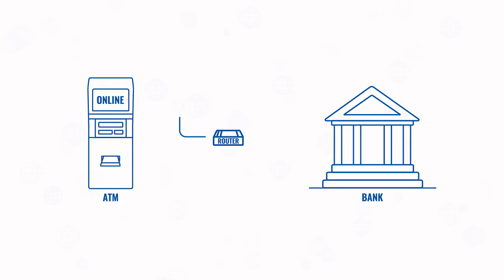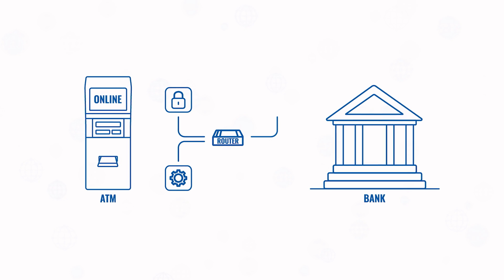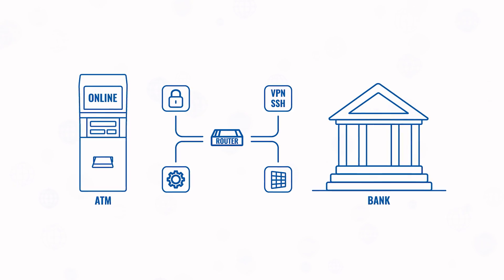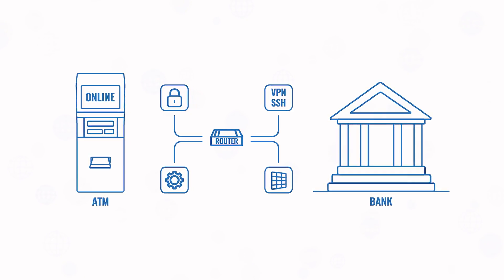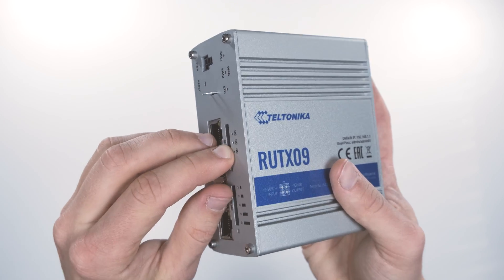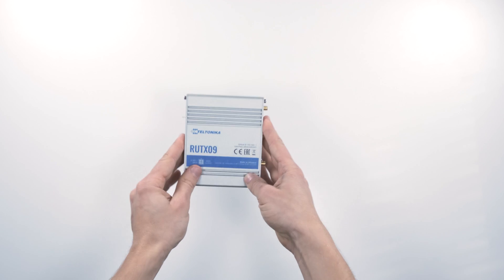So nowadays most ATMs are using industrial cellular routers, sometimes even as the primary source of connectivity between the ATM and central systems of the bank. Such routers must be highly secure, reliable, and be able to establish VPN connections with advanced firewall functionality, as well as support for multiple remote management protocols. Now I will show you how to quickly set up internet failover with one of the cellular routers by Teltonika Networks, the RutX09.